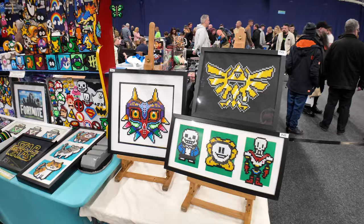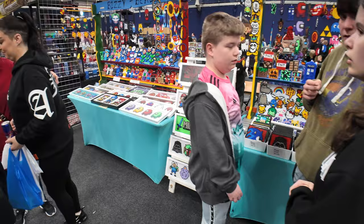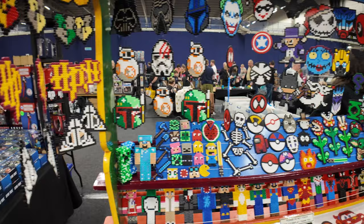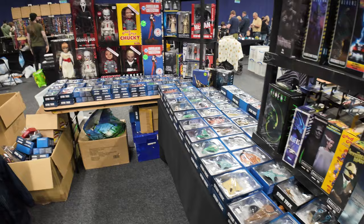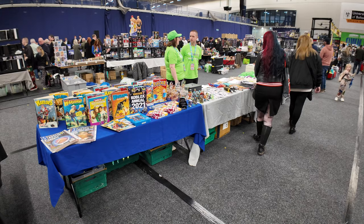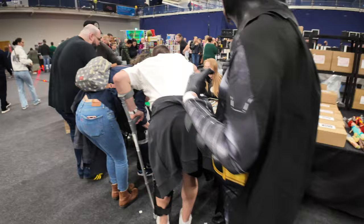Loads and loads of toys and collectibles - even some Minecraft gear. What about these Busy Beads? They're all made from beads. I'm loving the Pac-Man one - all made from beads, that is incredible! More toys, Chucky dolls, spaceships. This is almost like a comic con meets a car show, and it's the only one I can think of that is actually like that.